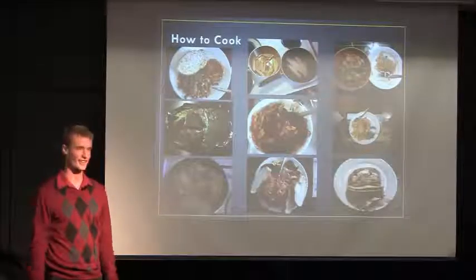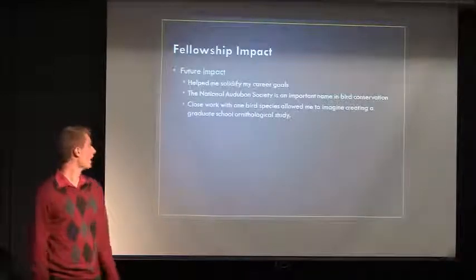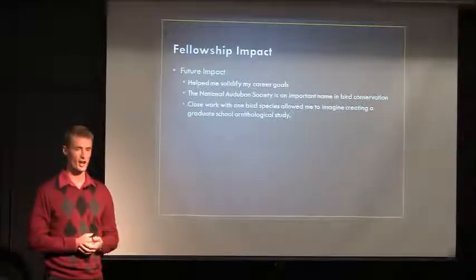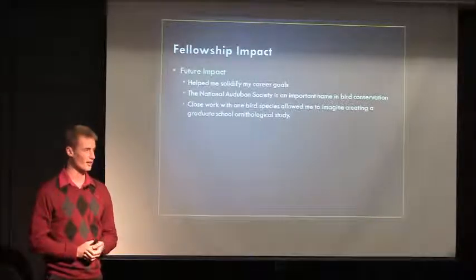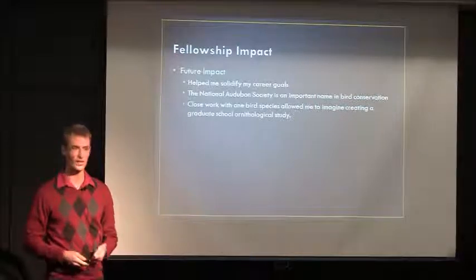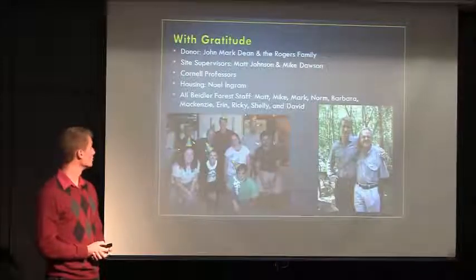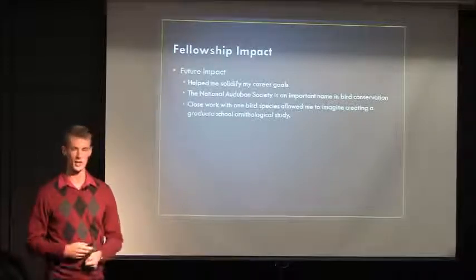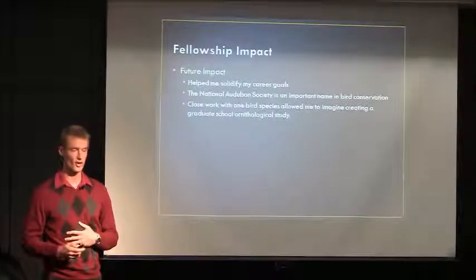Most importantly, I learned how to cook — I really enjoyed pasta, as you can see. But this fellowship will lead me to a solid career in ornithology. The National Audubon Society is a very well-known name and I think that will jumpstart me into a future studying birds. Right now I'm applying to graduate schools and looking for field positions in ornithology, to get a bird banding license — and this fellowship was the start. Working closely with one bird species, the prothonotary warbler, really helped me to imagine what creating a study would be like as a graduate student or researcher on my own.